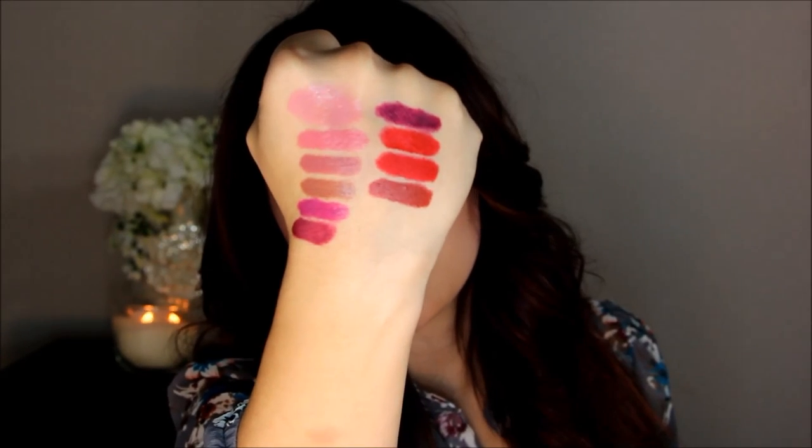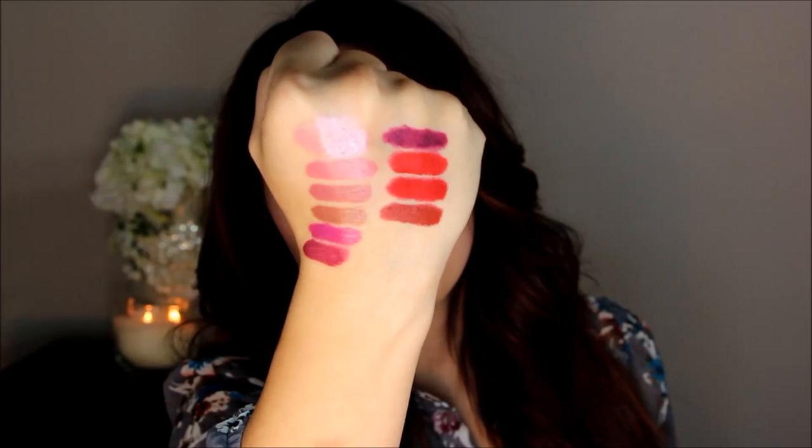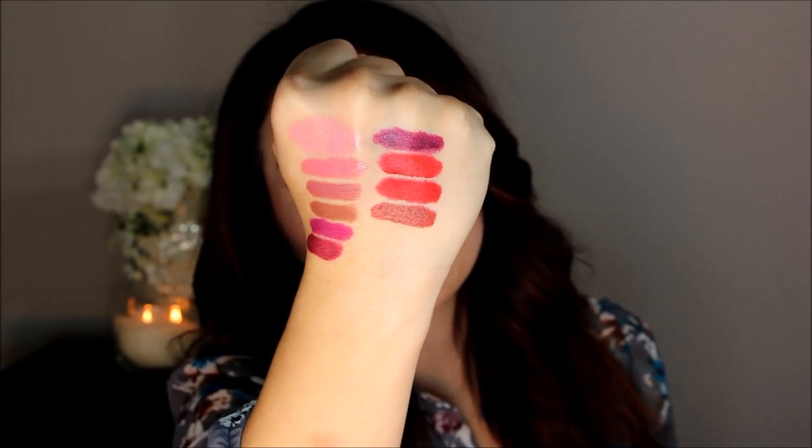My last red is also a matte finish and it's NYX Alabama. I love this color — it's just that perfect vampy color without being too dark. There is Alabama. You can see it's quite a bit darker than the other two, but it's just so beautiful for the fall time.